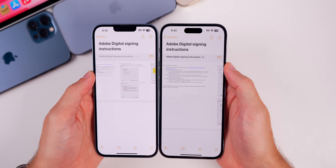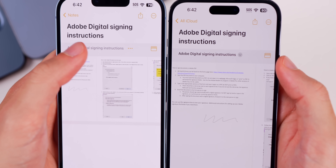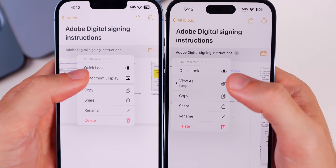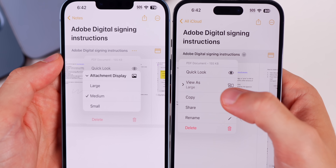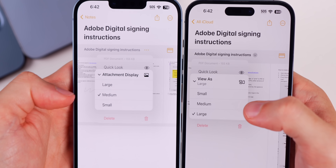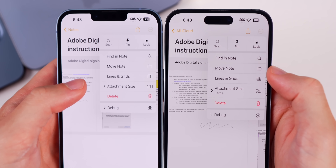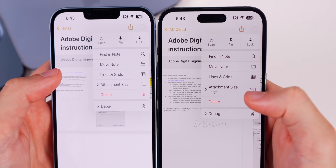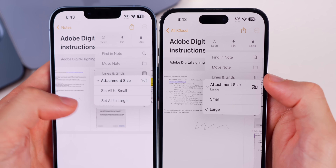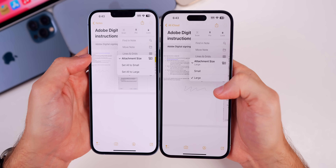In the Notes application, if you go to a PDF there are minor UI changes. The three dots are now replaced with a gray dropdown. Tapping it now shows 'View As' with Small, Medium, and Large options — previously it was reversed as Large, Medium, Small. In the top-right three-dot menu, you now have 'Attachment Size' showing the current size underneath, whereas before it just said 'Set all to small' or 'Set all to large.'